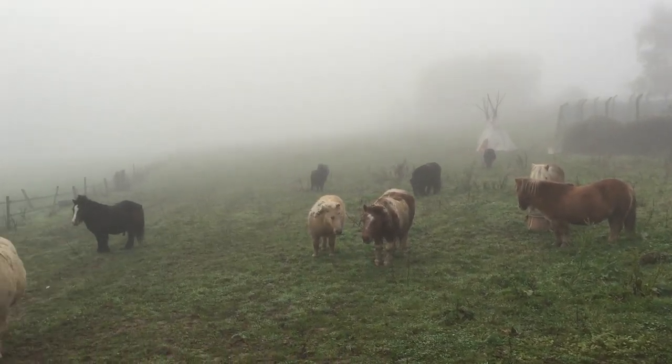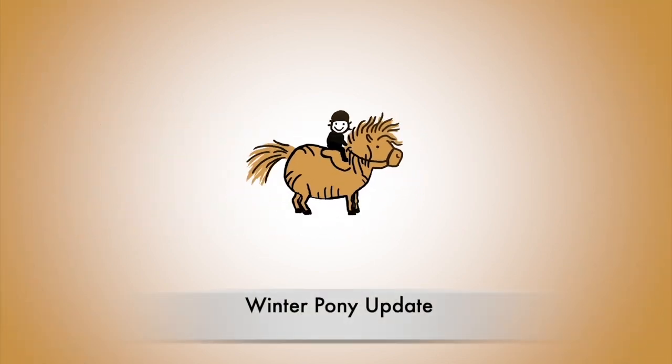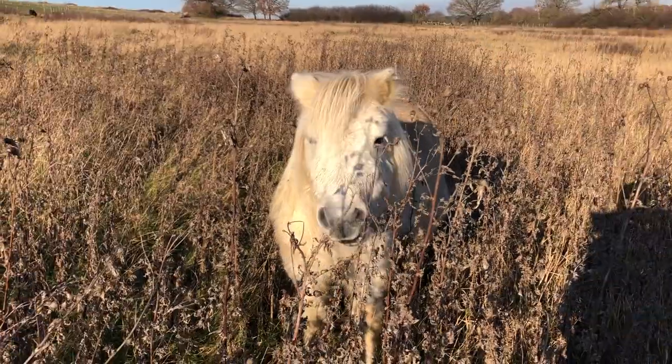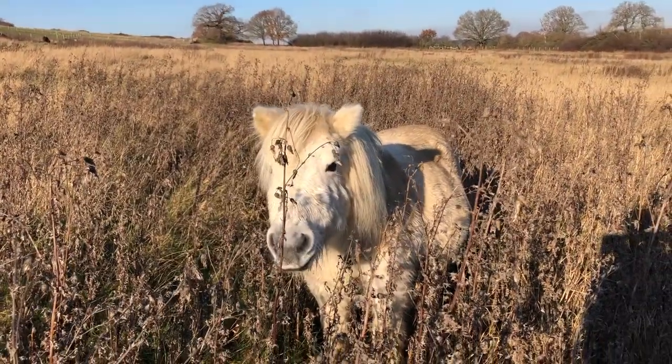It's time for another pony update. Hello Gordon, have you been enjoying your holiday so far? Yes, it looks like you're really tucking into those thistles.